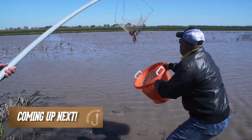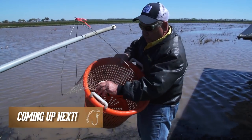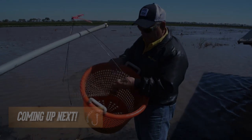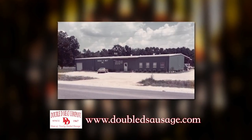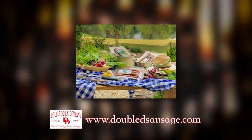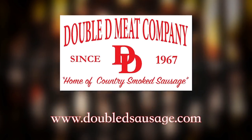Look at the crawfish hanging off of there! We're catching crawfish old school — not only is it a productive way to catch crawfish, it's a lot of fun too.